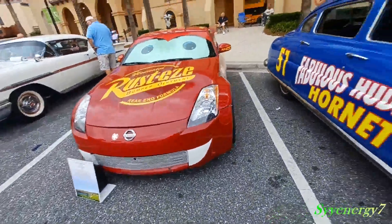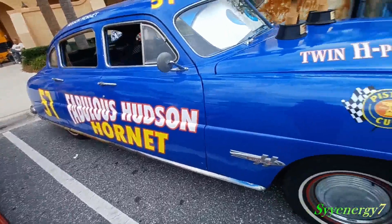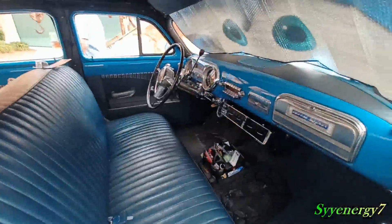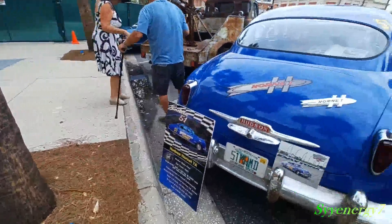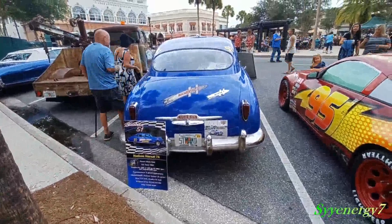That's what's making a noise right here. Fabulous Hudson Hornet, 51. Wow. Big ol' car, man. Hudson Hornet.